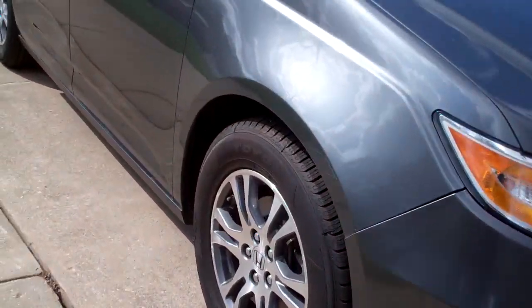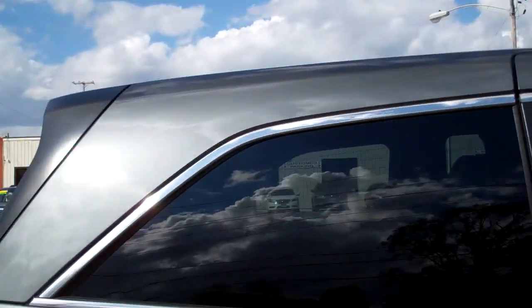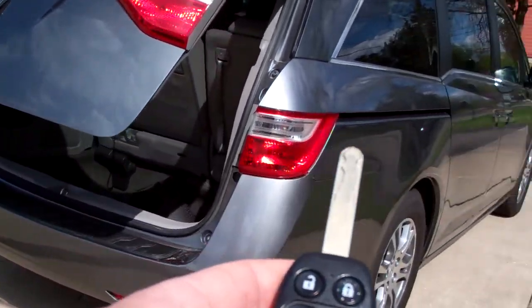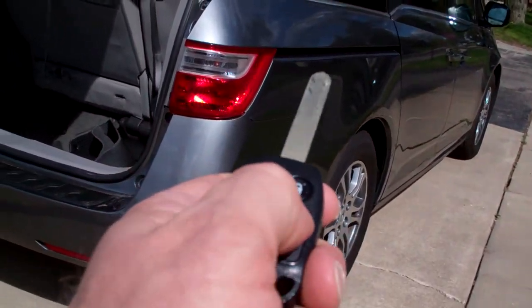Gray in color, nice alloy wheels, sunroof, you've got privacy glass around this vehicle, power liftgate, backup camera, power sliding doors on each side — you can use your remote here to open them up.